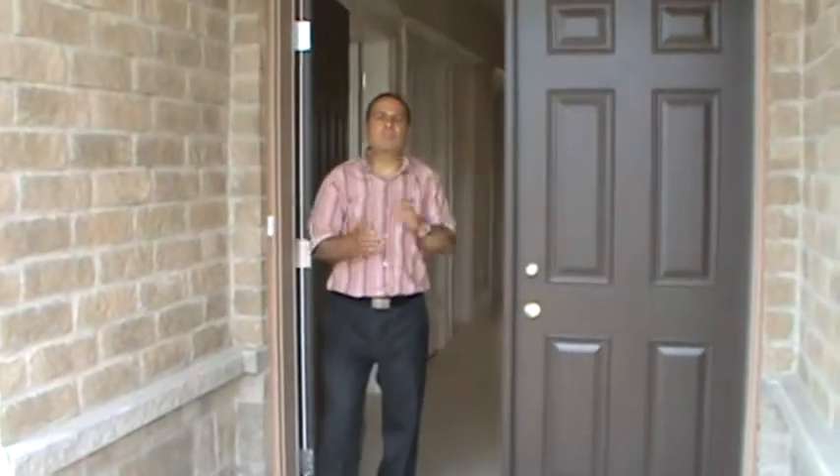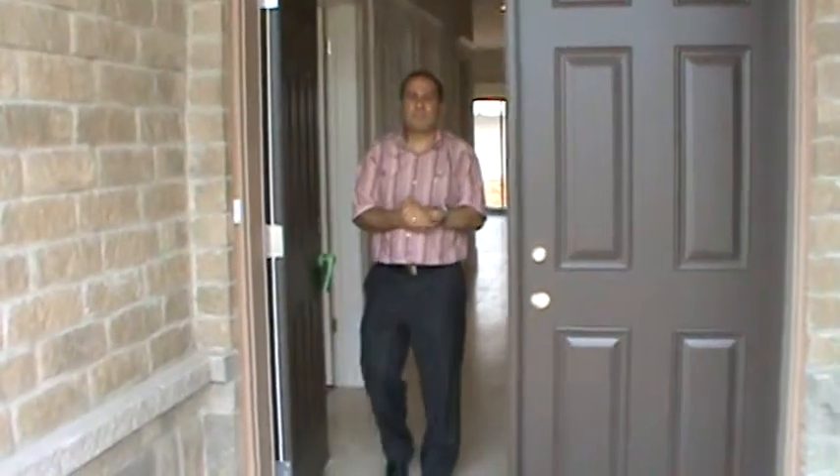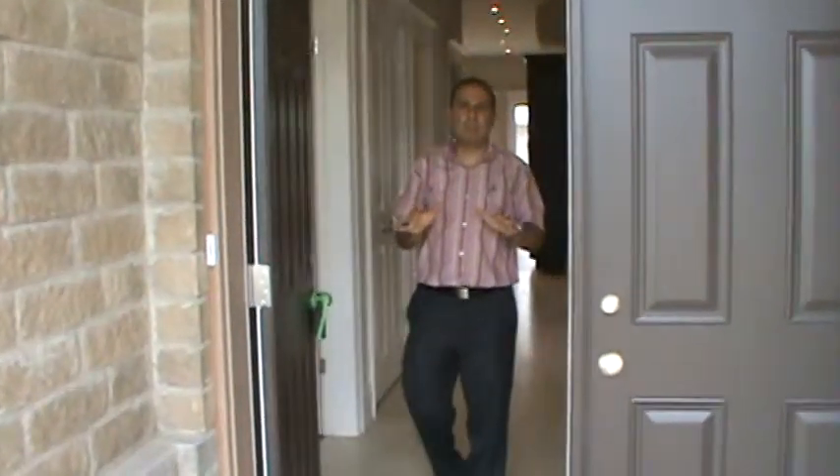Hi folks, welcome to 237 Federal Street here in Lower Stony Creek.